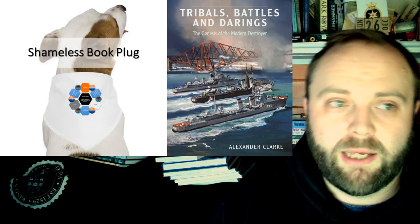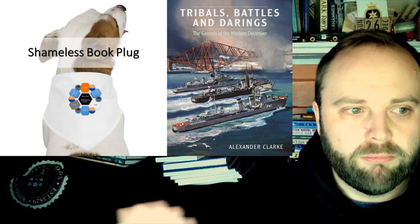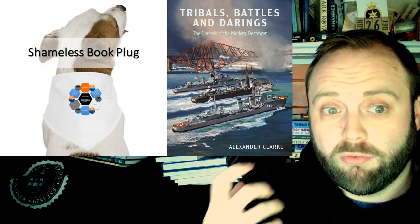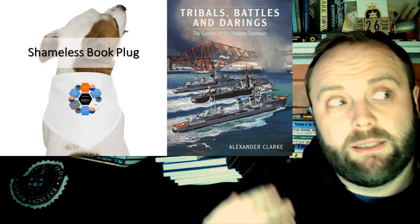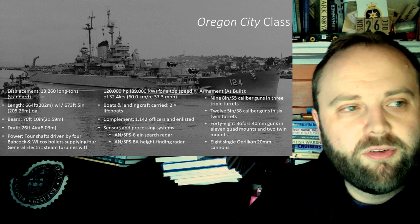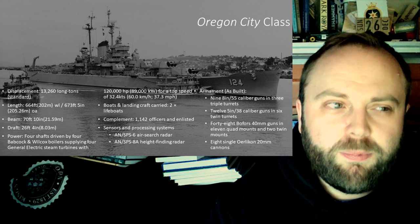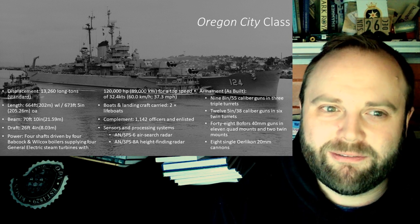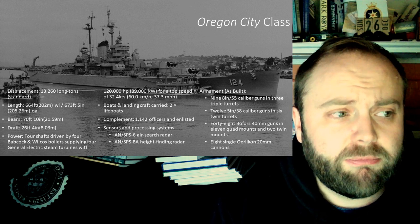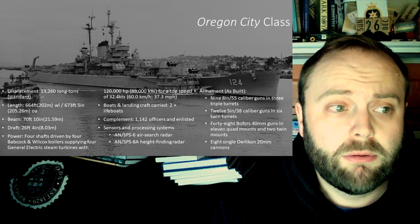But they could do that because they were heavy cruiser hulls, and they were built to heavy cruiser standards, because the Albany class — and I am still doing shameless book plugs here — they were converted Oregon City class, which were really nice cruisers, but you'll notice something about their superstructure isn't exactly massive. Displacement: 13,260 long tons standard. It's cool.